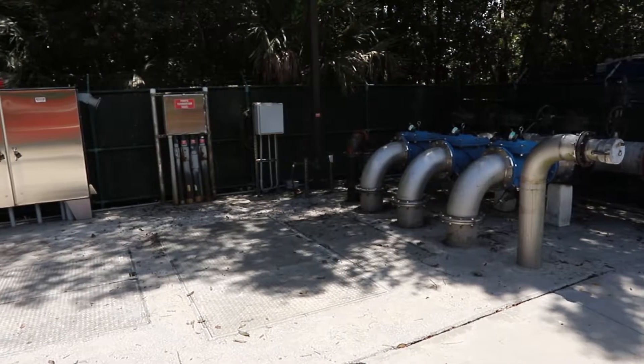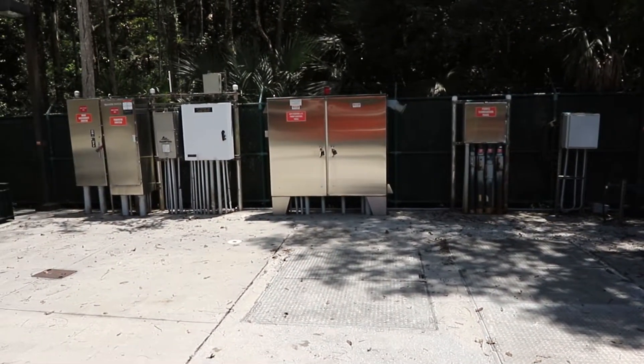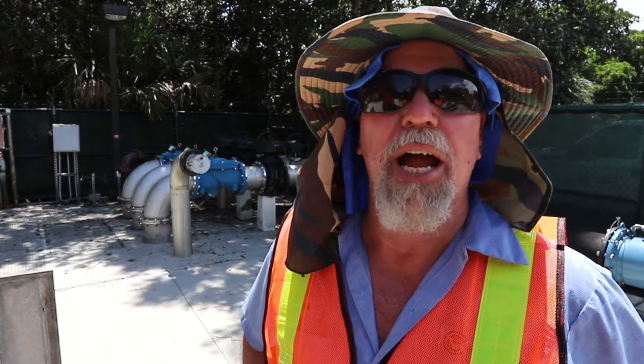This project should take us about three to four days. If you see us out here on Copens Road, you know we're out here making the city safer.